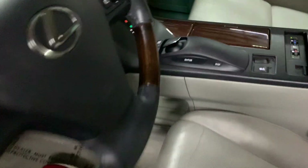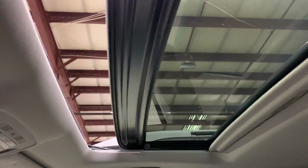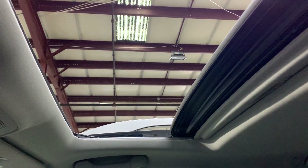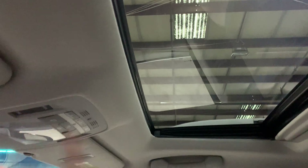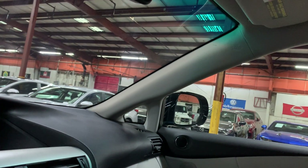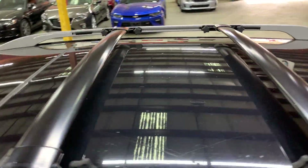Last but not least, I want to show you that the sunroof is working fine — it is powered. You can see it opening with no issues and closing as well. Turning the vehicle off now. On the top you can see no major signs of wear, which is pretty good.